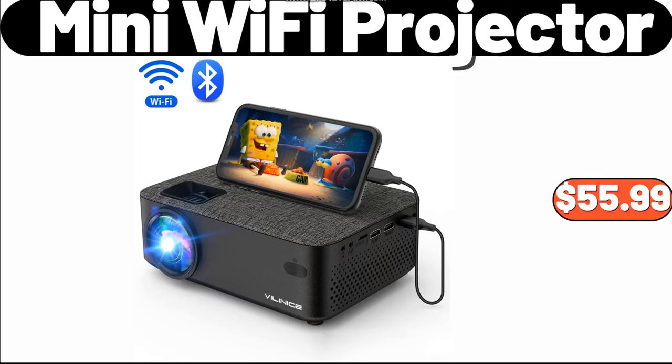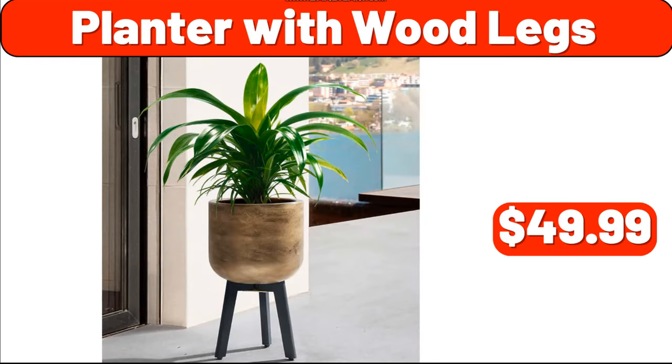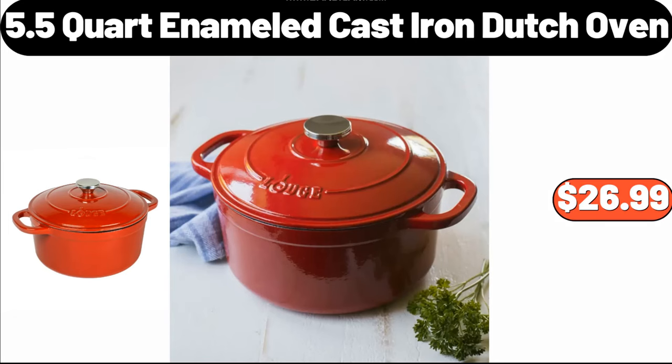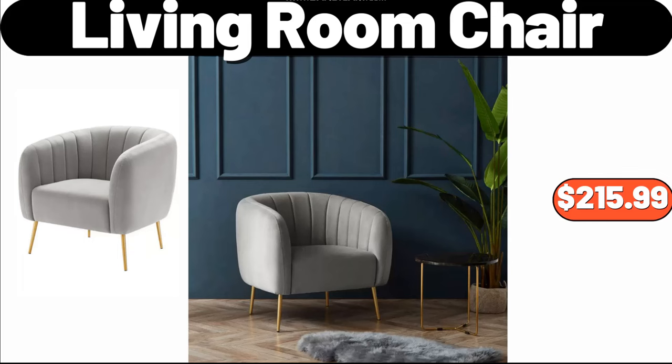Mini Wi-Fi Projector, $55.99. Light Luxury Flower Rack, $56.99. Planter with Wood Legs, $49.99. Industrial Ladder Shelf, $64.99. 5.5-Quart Enameled Cast Iron Dutch Oven, $26.99. Transparent Shoe Rack, $16.99. Living Room Chair, $215.99.